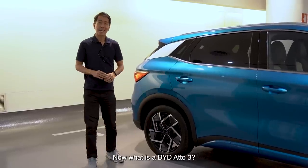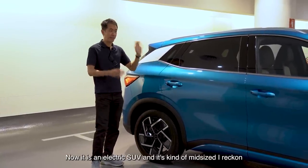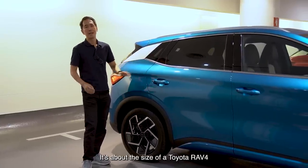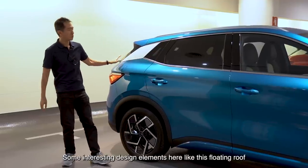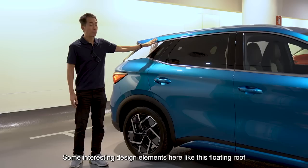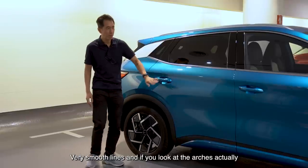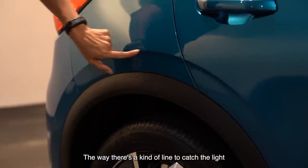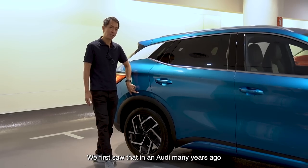Now what is the BYD 803? Let's have a look at the car from the side. It is an electric SUV, and it's kind of mid-sized — about the size of a Toyota RAV4. There are some interesting design elements here, like this floating roof design and this lovely textured panel. Very smooth lines, and if you look at the arches, the way there's a kind of line to catch the light — I first saw that in an Audi many years ago.